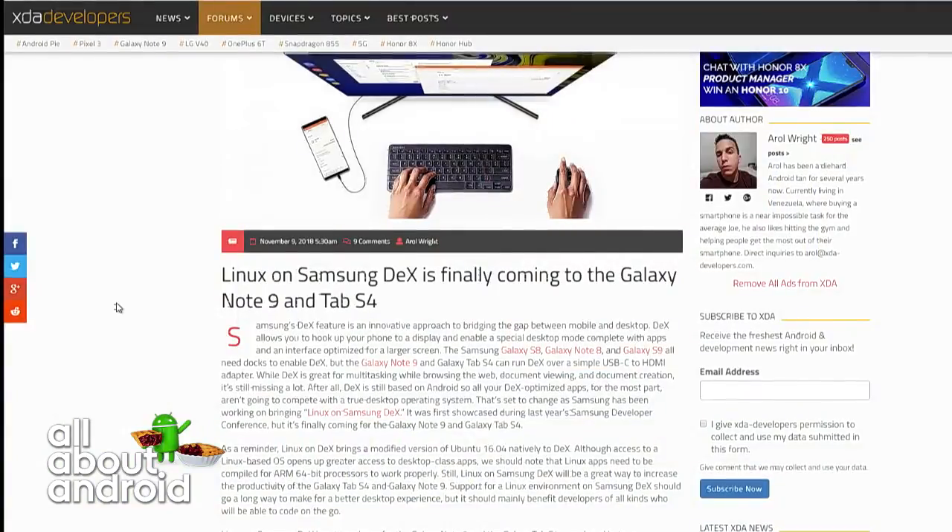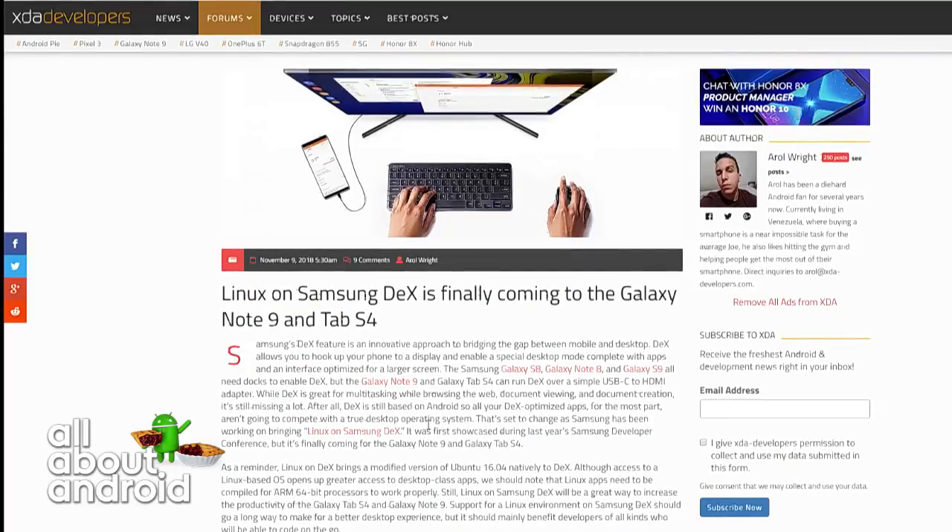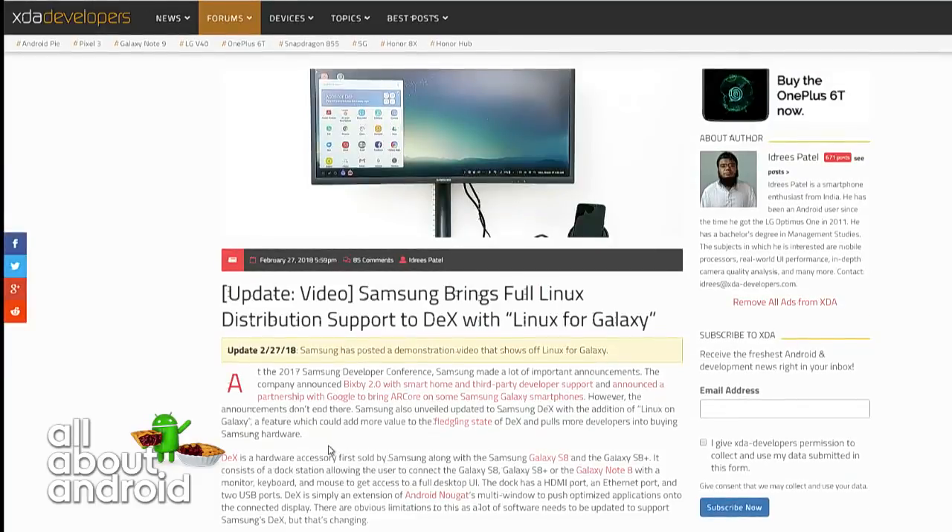If you're a developer and you want Linux on your DeX, go sign up. Where do you go to sign up for the beta? If you go to the XDA article about this, or go to linuxondex.com — they bought a domain and everything. Linux on DeX dot com. You can register for that.